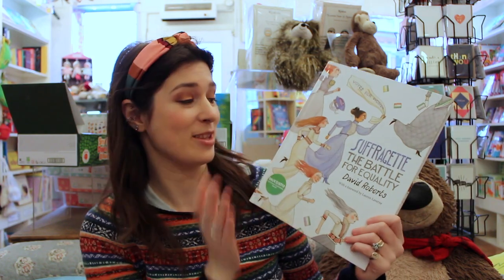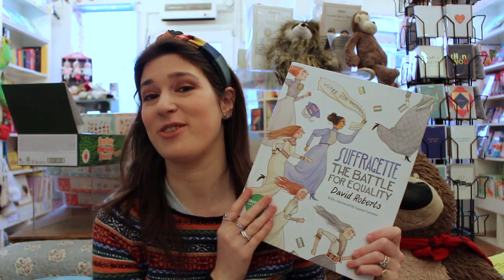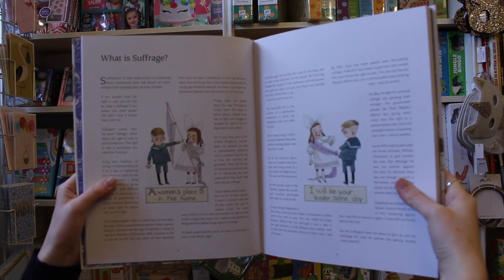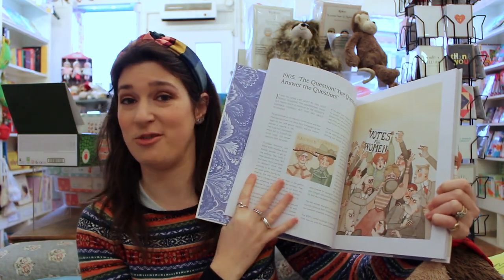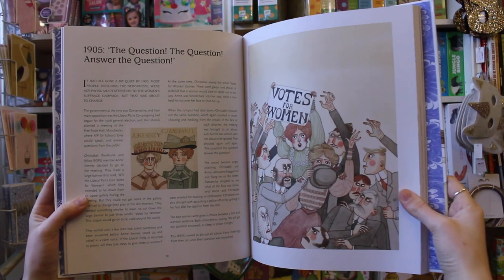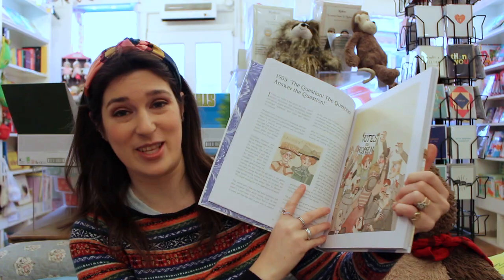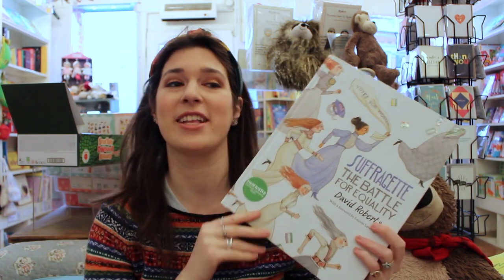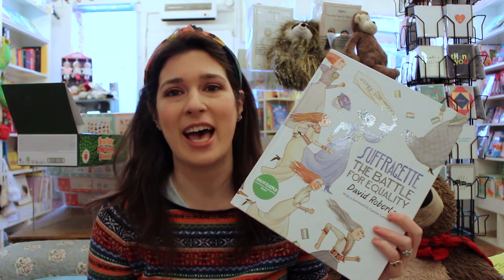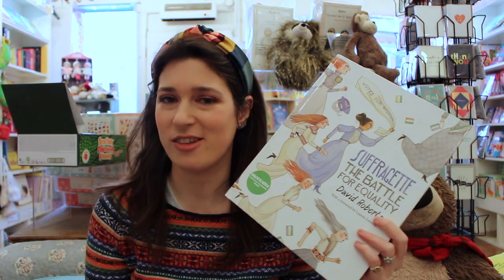Now the next one is for slightly older children than the other books mentioned in this video, but this is definitely one to keep throughout your life, and that is Suffragette: The Battle for Equality, written and illustrated by David Roberts. This is a really informative history of the Suffragettes, with gorgeous illustrations throughout to bring the whole story to life. There is just so much going on in these pictures, and I really love how well researched this book is — it goes beyond the stereotypes of Suffragettes to include working class women, and also tells diverse stories from around the world.